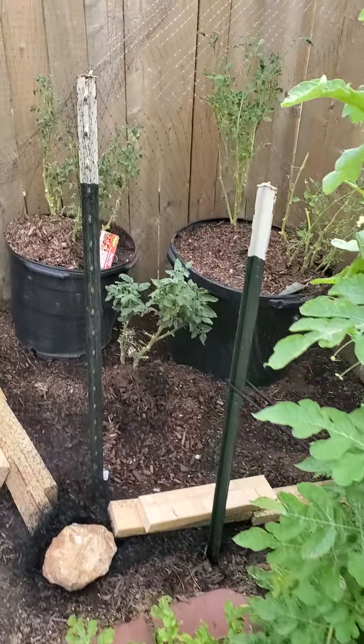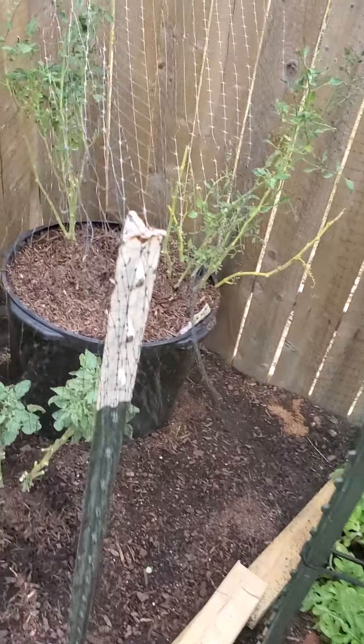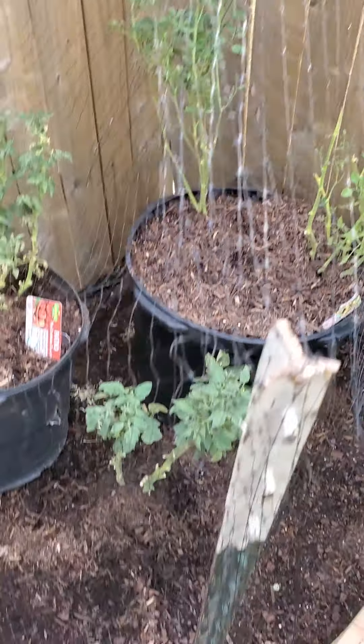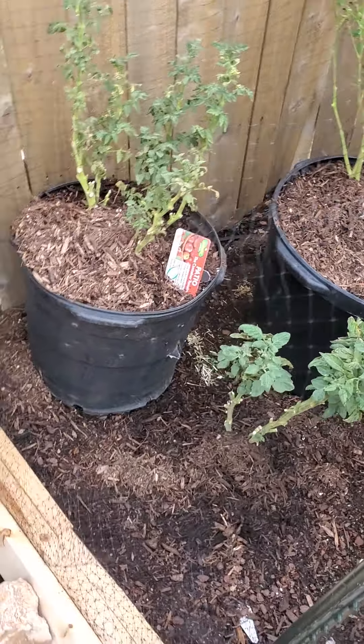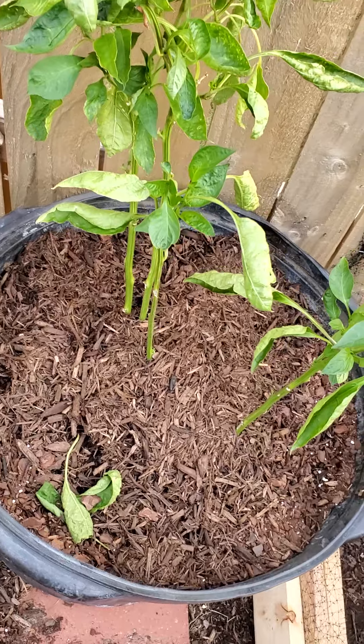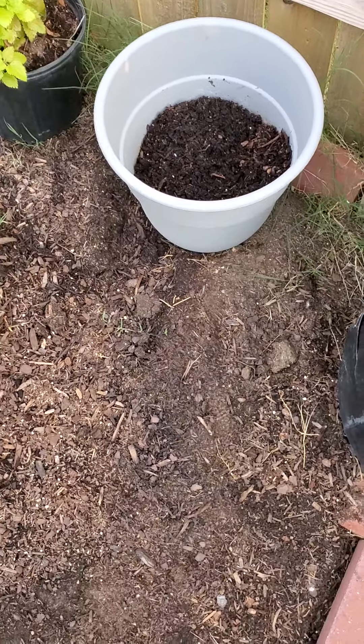Got my bird net up. Plants are coming back. The mystery pepper still hasn't sprouted anything. I burned up the spinach I started, so I'm going to start some more on the inside of the house.